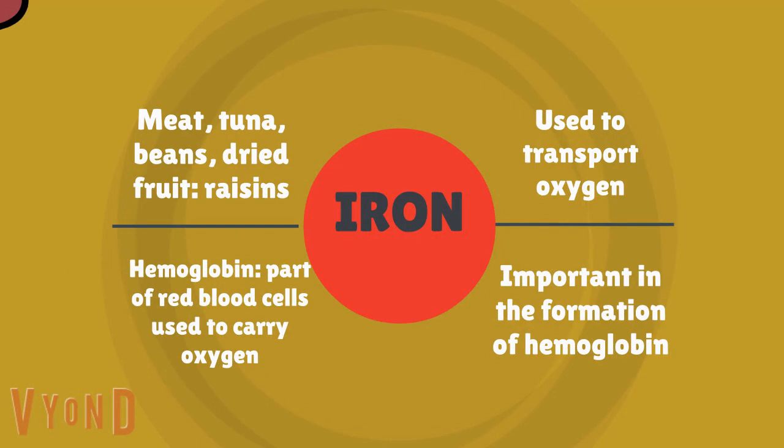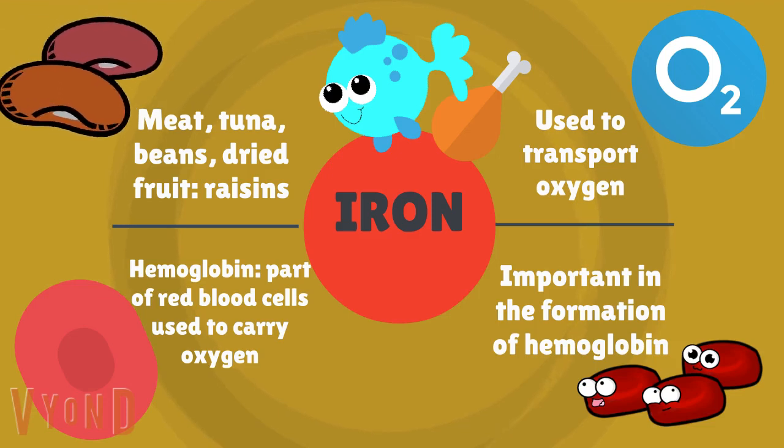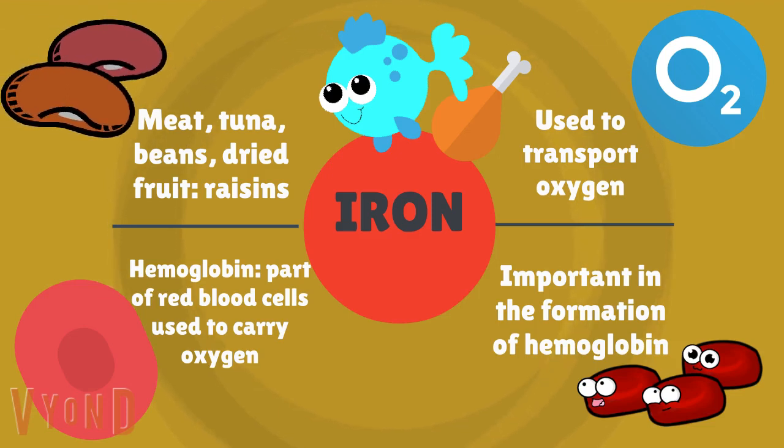Next is iron. Some sources of iron are meat, tuna, beans, and dried fruits like raisins. Iron is used to transport oxygen and it is very important for the formation of hemoglobin. Hemoglobin is the part of red blood cells that is used to carry oxygen.